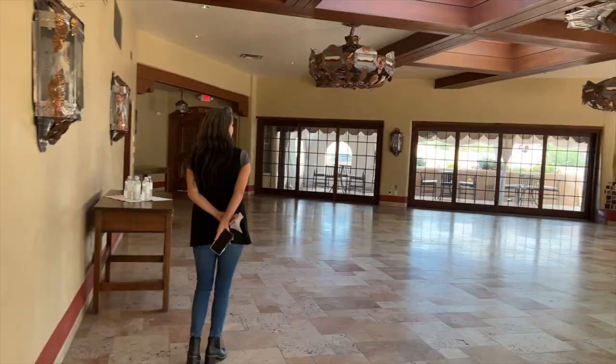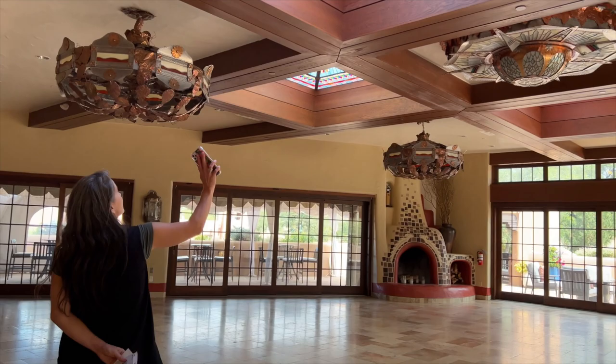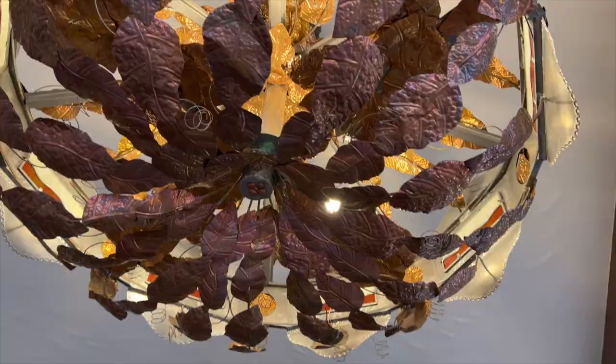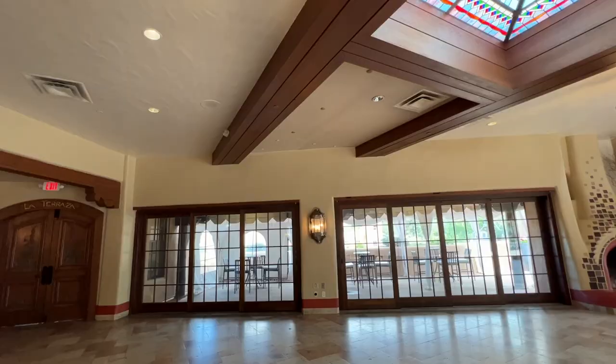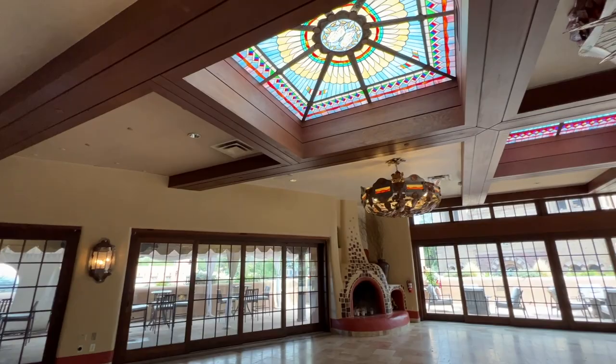This is where you would have the dinner or formal event and dancing. There are skylights overhead.